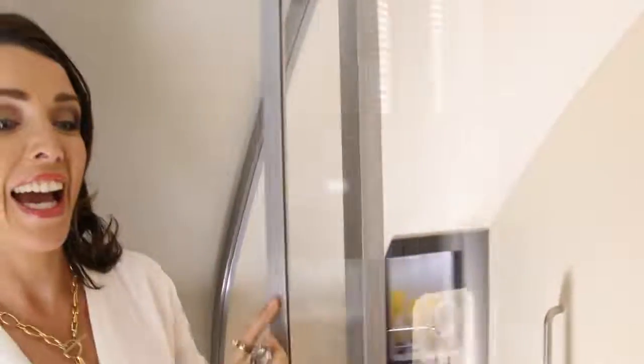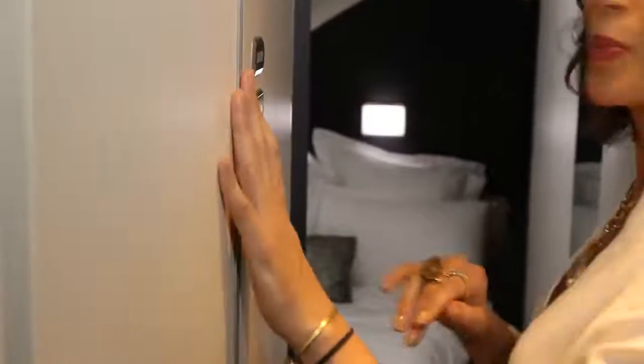Yes, I will definitely be doing that. And this — taking my very own shower before I land. This is brilliant! Now I'm going to show you where you're going to sleep. Come and have a look at your bedroom.